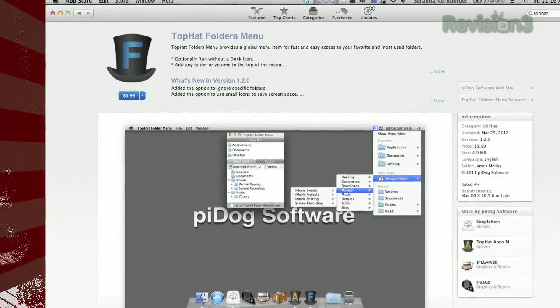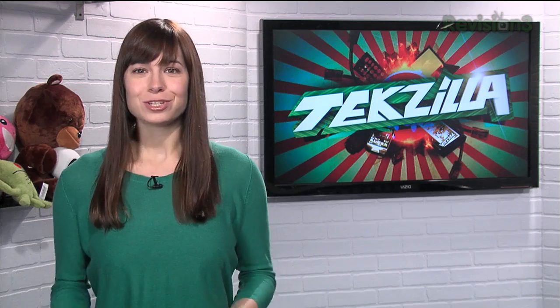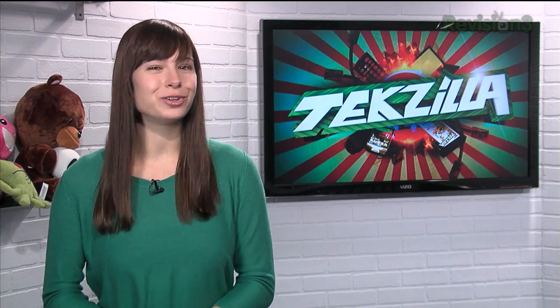Plus, the paid version of the app adds a few extra features, like the ability to run the app without a dock icon. So make sure you always have quick access to the folders you need, with Top Hat Folders Menu Lite.